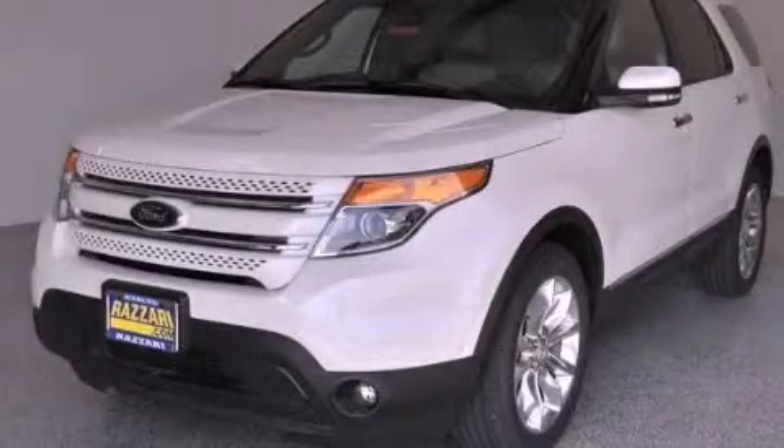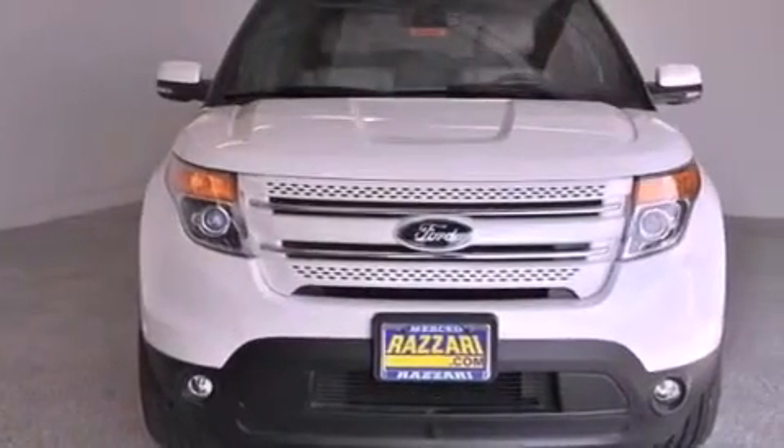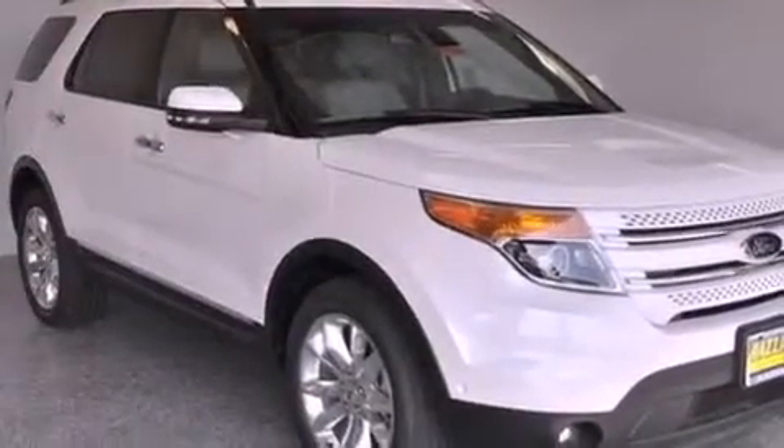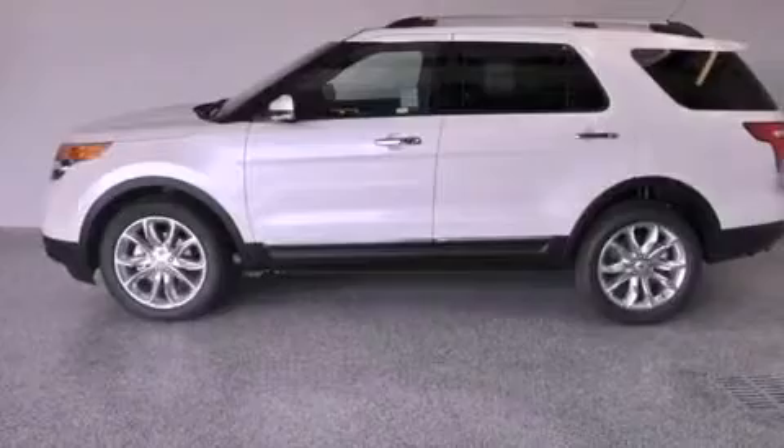This is a brand new 2013 Ford Explorer, a big SUV for big fun. This vehicle has seating for seven adults, a 3.5-liter V6, and the added safety and control of four-wheel drive.